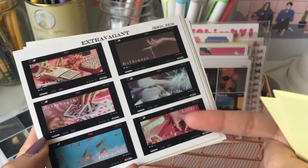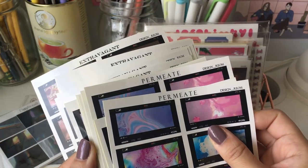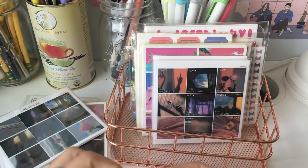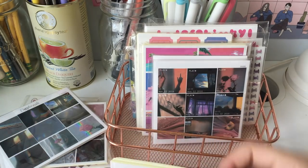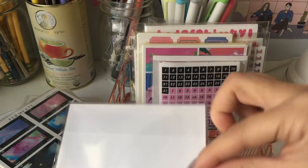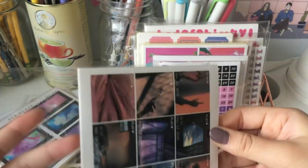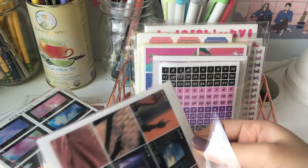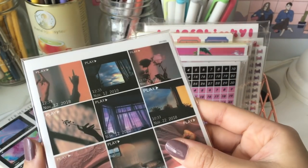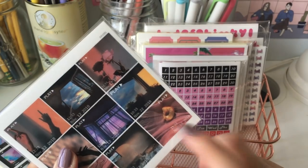Then you have these ones. These kind of remind me of Blackpink, especially like the playing cards. And then we have these ones — they're like movie-themed, video-themed, obviously with the little play symbol and the dates and stuff. I think they're so cute. This one reminds me of Call Me By Your Name.